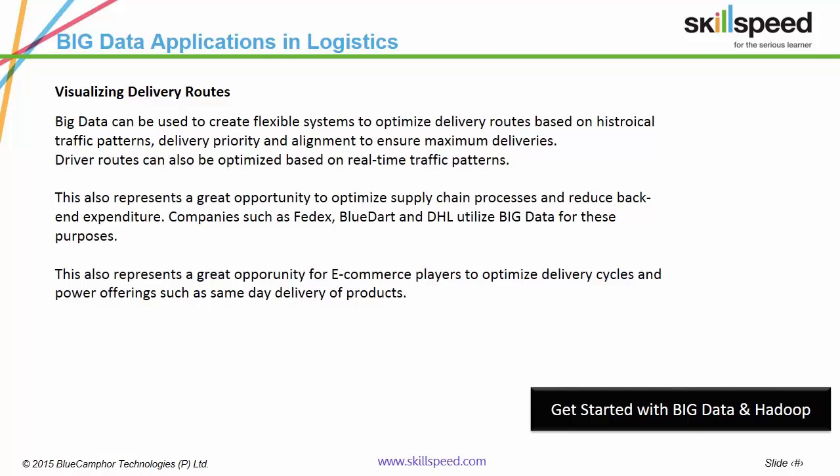The delivery vans are out for 12 hours every day and they do 24 deliveries — how can we increase that to 48? Big Data analytics can make this possible. Delivery routes can be created in real time based on traffic and weather forecasts, delivery zones, customer priority and supply chain alignments. This also results in reduced expenditure. Companies such as Blue Dart, DHL and FedEx are utilizing Big Data to sharpen the entire logistics process.